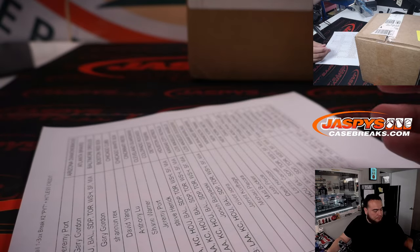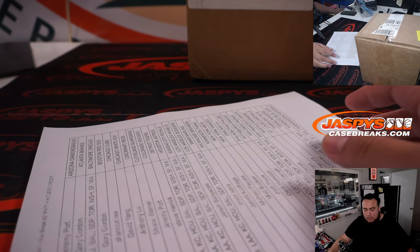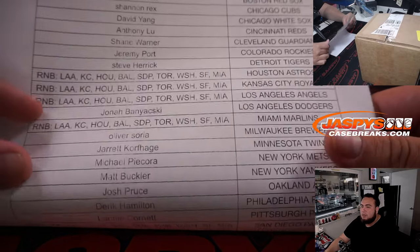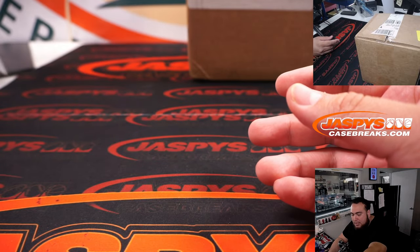There's a list of names, and here is the list of customers that bought in straight up. Thank you guys, we really appreciate it. Good luck everybody. Remember, this is a three box case.